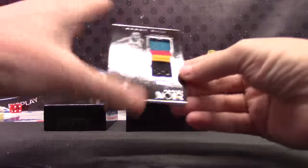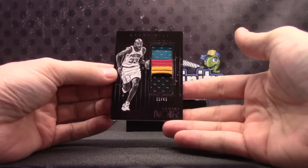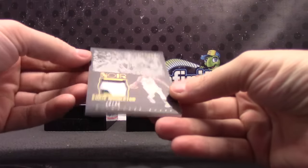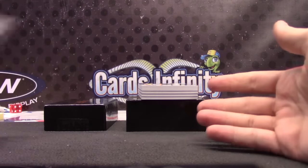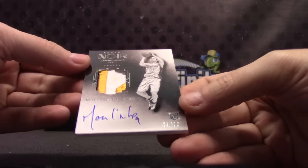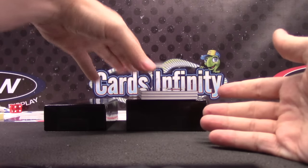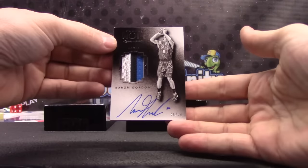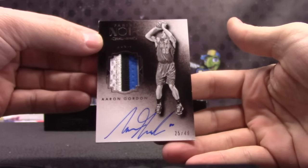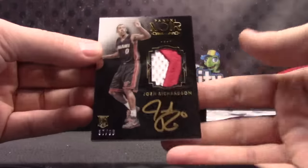Now the good stuff. Hopefully. Five of 49 patch. Grant Hill, old Pistons patch. Chris Middleton, this one is 19 of 49. Marcello Hortus, that one is 39 of 99. Aaron Gordon, 25 of 49. Aaron Gordon patch autograph. Josh Richardson, that one's 37 of 99.